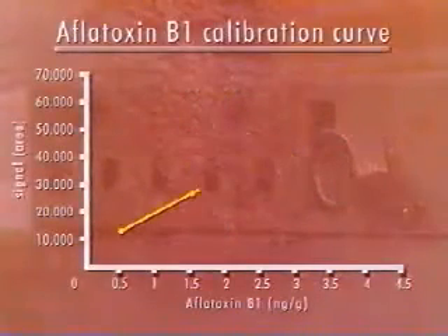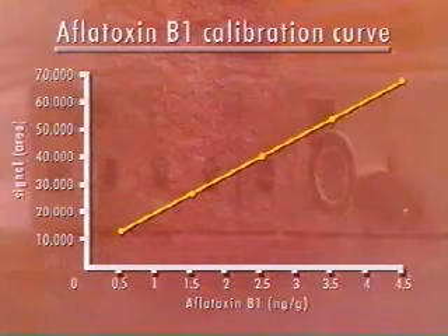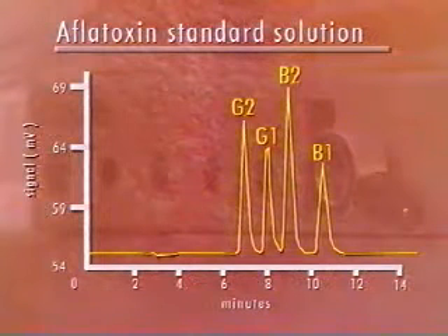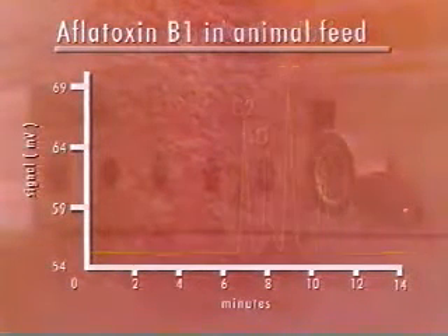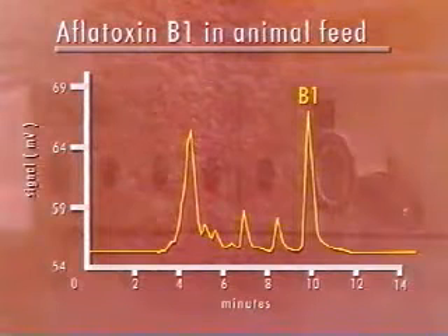A calibration curve should be established by injecting solutions of the aflatoxin B1 standards. This curve, which should be linear, is employed to determine the concentration of aflatoxin B1. After HPLC analysis, the extracts from all feed stuff samples should show a well-resolved aflatoxin B1 peak free from other extracted components. This is a typical chromatogram from naturally contaminated material showing a clearly discernible aflatoxin B1 peak.